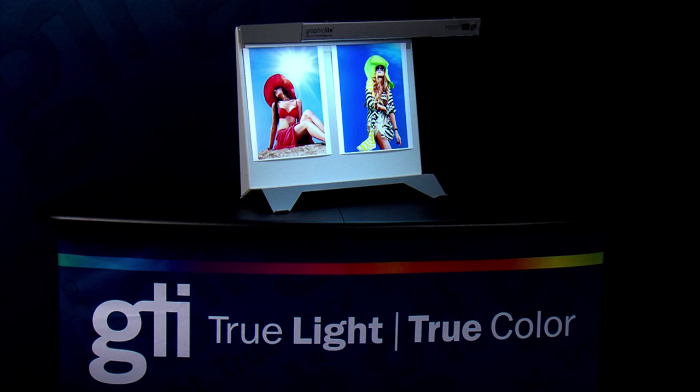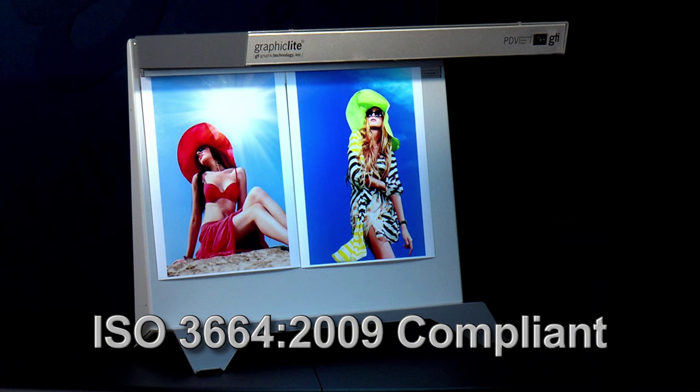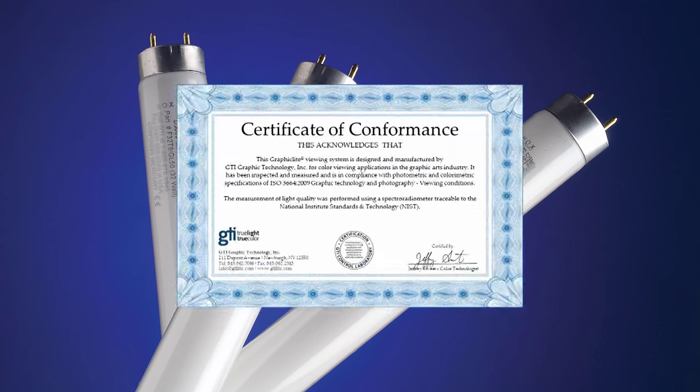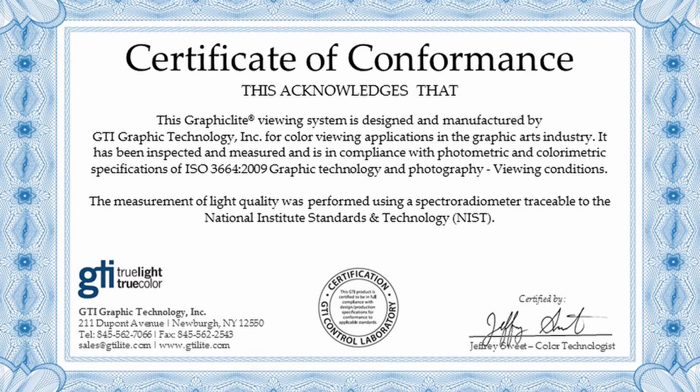GTI's PDV Professional Desktop Viewer is an ISO 3664 2009 compliant desktop viewing system that features Graphic Light 100 D50 lamps. Graphic Light lamps offer the tightest match to the CIE D50 curve.